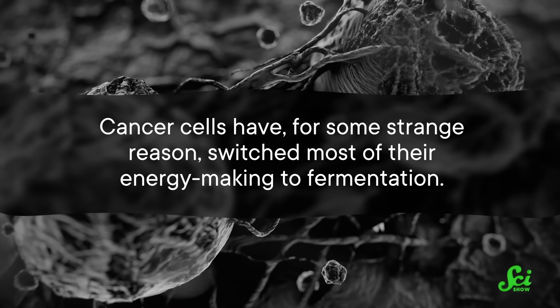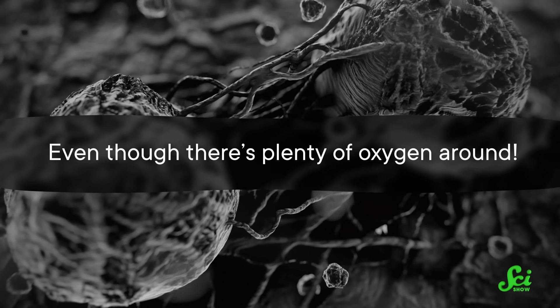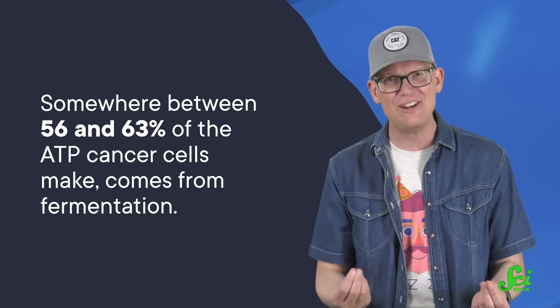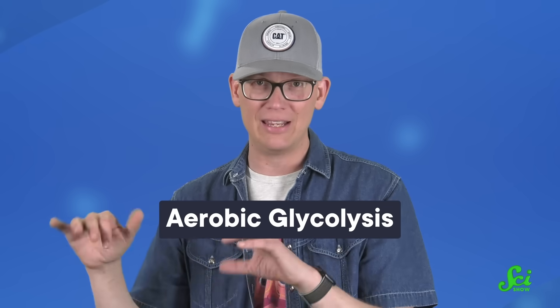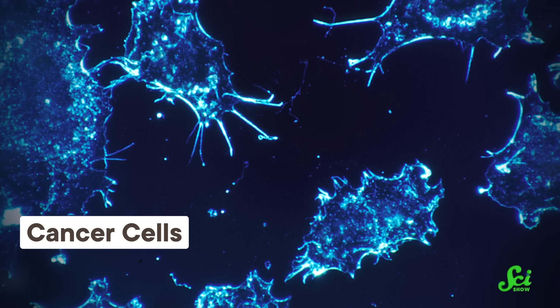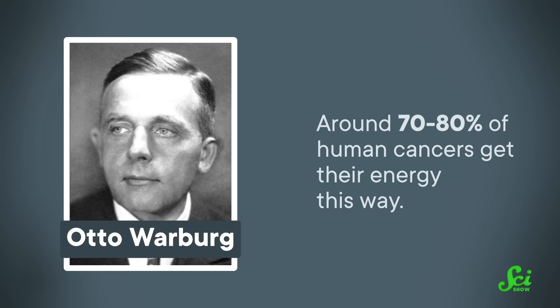Cancer cells have, for some strange reason, switched most of their energy-making to fermentation, even though there is plenty of oxygen around. They're still doing that first step, glycolysis, and some of that pyruvate goes through the respiration pathway, but somewhere between 56 and 63% of the ATP cancer cells make comes from fermentation. Researchers also call this kind of fermentation aerobic glycolysis, to point out that this energy-making is happening with oxygen. And since fermentation is less efficient, cancer cells take up more and more sugar to get the energy they need. There's even a name for cancer's sugar obsession — it's known as the Warburg effect, after the scientist who discovered it. Around 70 to 80% of human cancers get their energy this way.